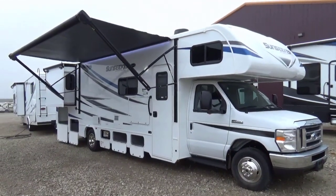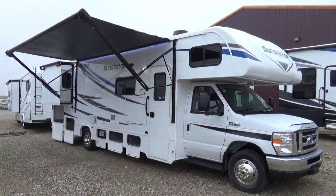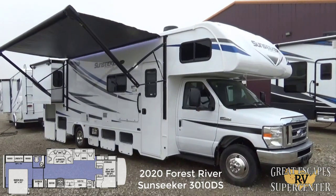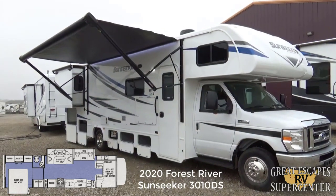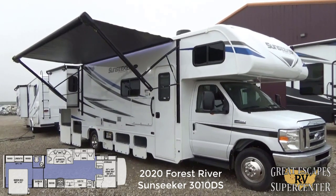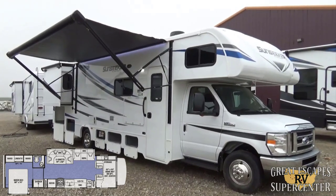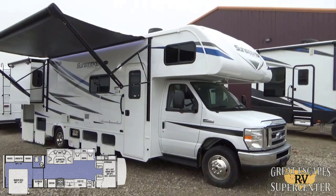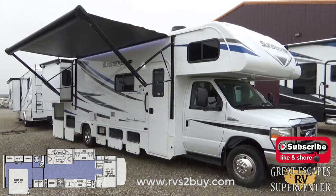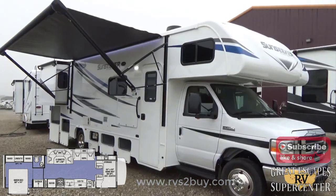Good afternoon everybody, this is Chris Fry coming at you from Great Escapes RV Supercenter. It's my pleasure to show off today a 2020 Forest River Sunseeker — this is the 3010 DS floor plan on a Ford chassis. This RV is located at 5750 Highway 62 West in Gassville, Arkansas. You can also call or text us at 870-471-9471, and check out all our inventory at www.rvstobuy.com — that's RVs the number 2 buy dot com.